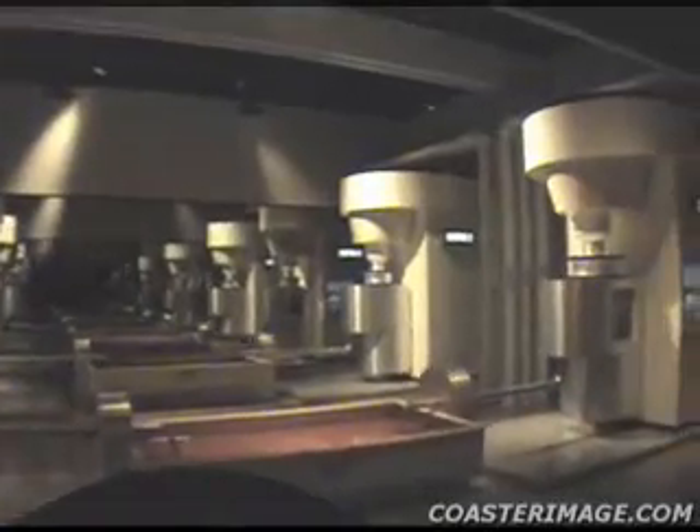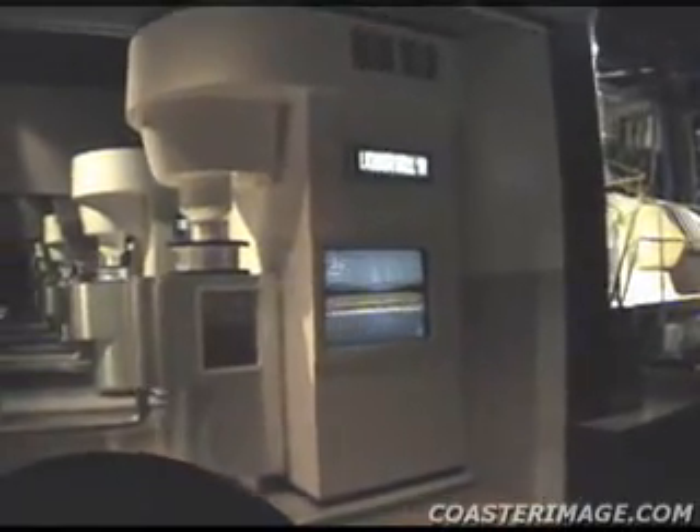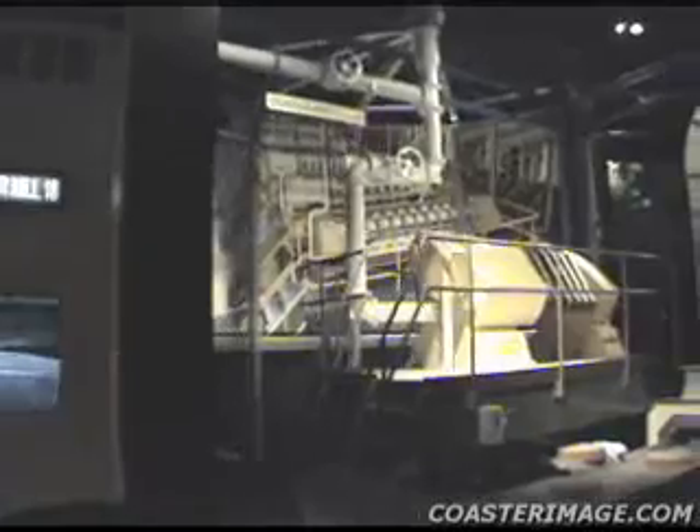The nibs are now ready to begin the milling process. The nibs pass through milling machines as seen on the left. The milling generates heat which transforms the nib into a liquid called chocolate liquor. This liquid has no alcohol content, of course, and is the liquid from which all chocolate is made.